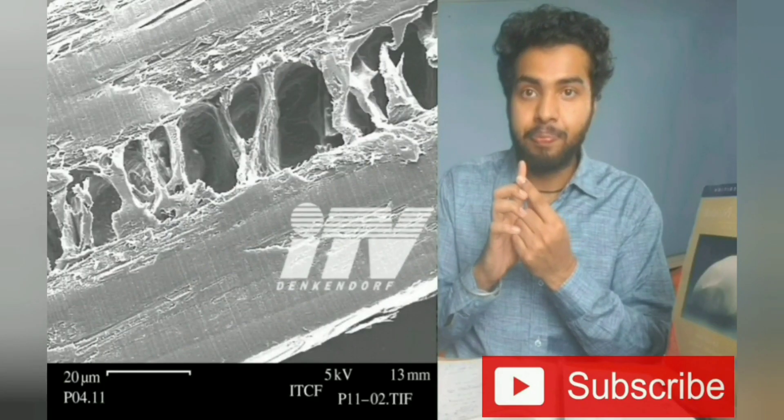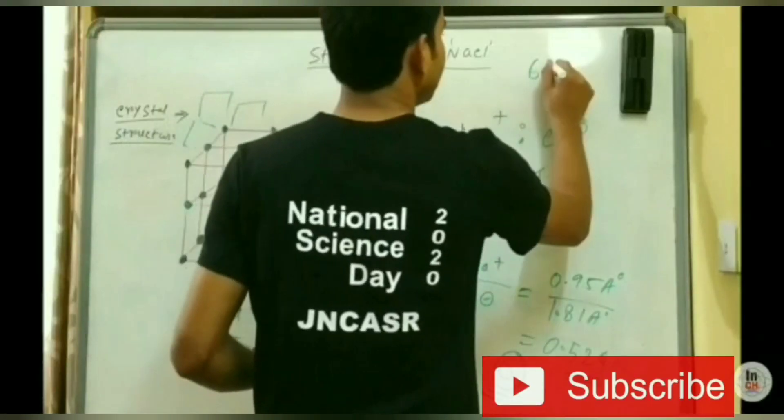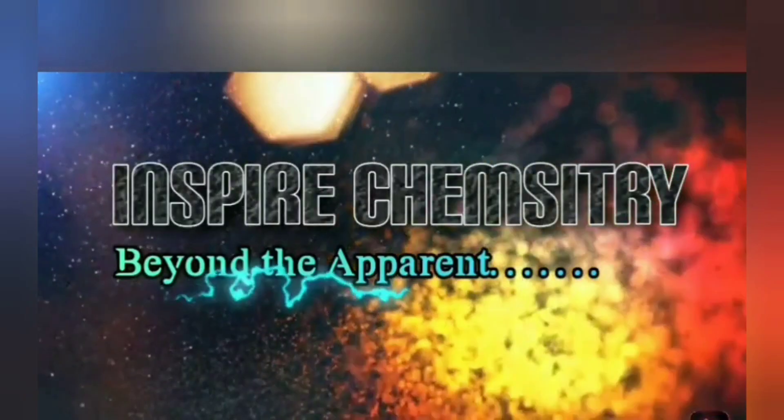If you are new to our channel, please subscribe and hit the bell icon for receiving latest updates on exams, research positions, and guidance videos. Hey guys, welcome to Inspire Chemistry.